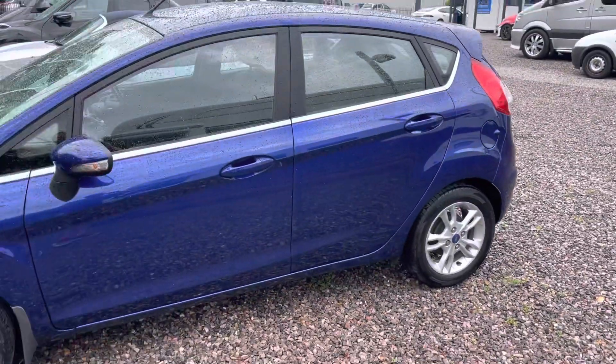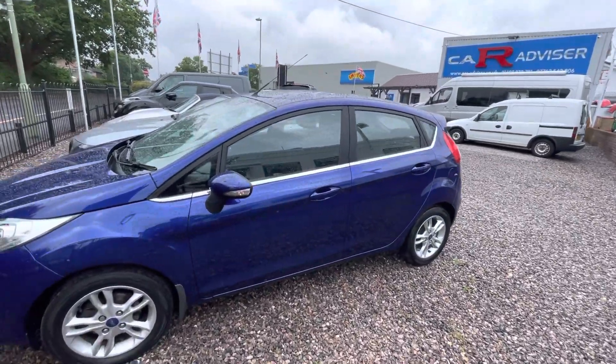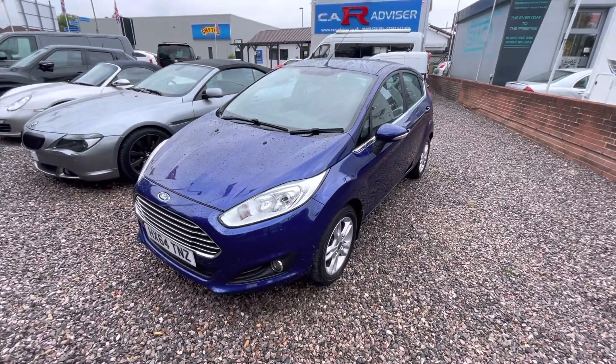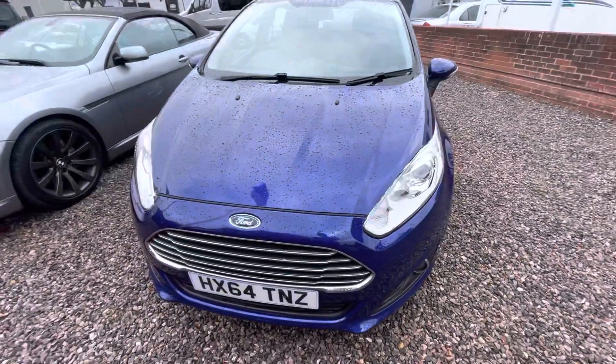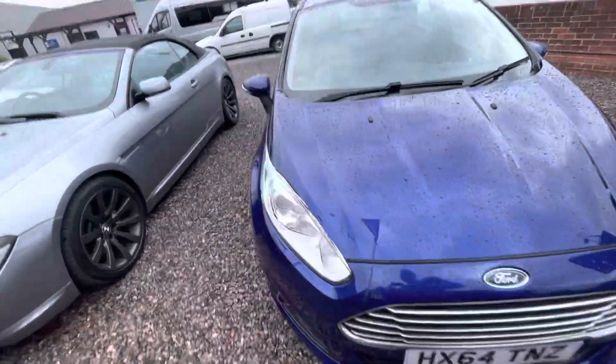Beautiful little car — we'll zoom out slightly so you can see it. It's got this pearlescent metallic blue color, very rich and deep, almost purplish. Excuse the traffic going by. It's got front fog lights and the facelift front with a chrome grille, looks really really nice. It's a 2015.